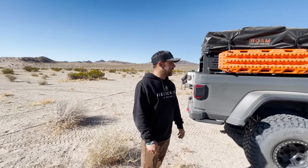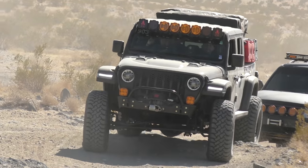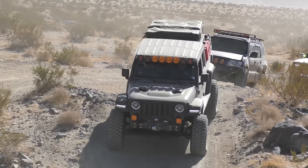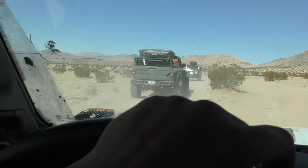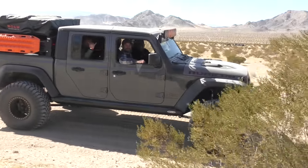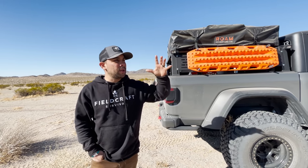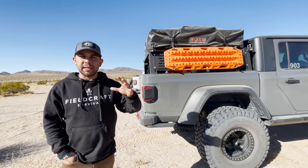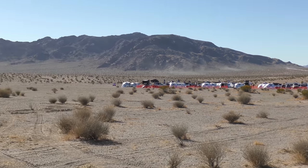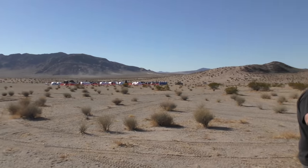This is my steam gray 2020 Jeep Gladiator - I've had it just over a year since it just came out. Fieldcraft Survival is a veteran-owned and operated survival company. The owner's name is Michael Glover, a really great friend of mine, and the whole preparedness lifestyle has a lot of ties with overlanding.